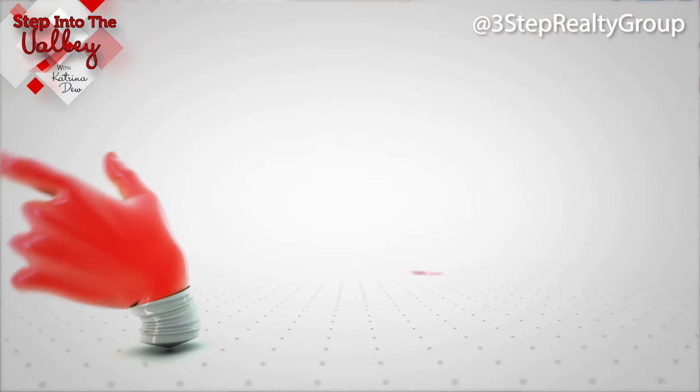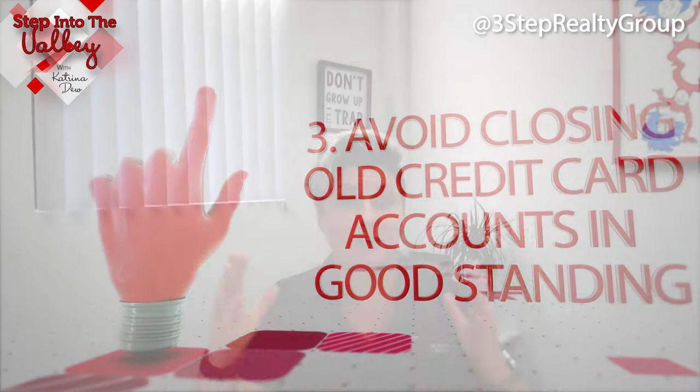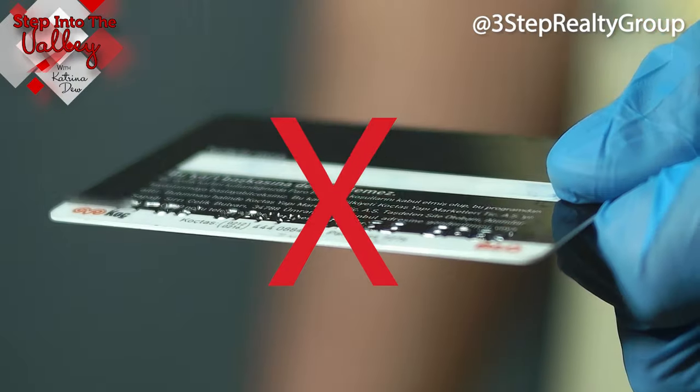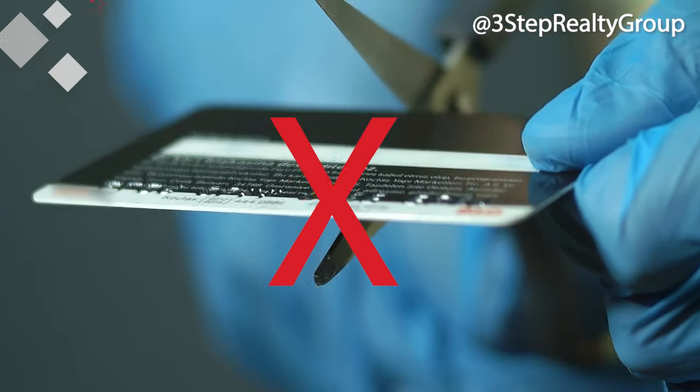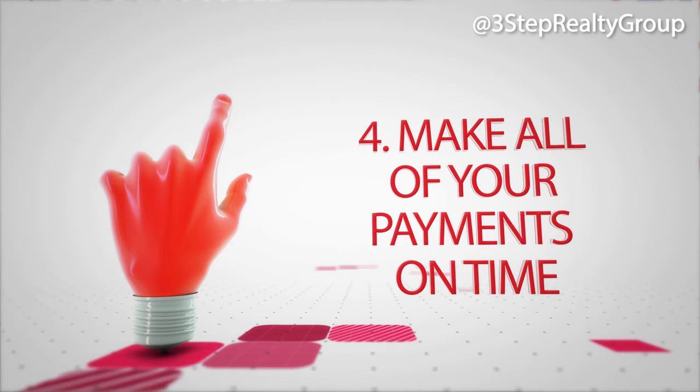Number three: avoid closing old credit cards that are in good standing, because when you do that you're actually shrinking your credit history, which will then bring your credit score down. Number four: make all of your payments on time.